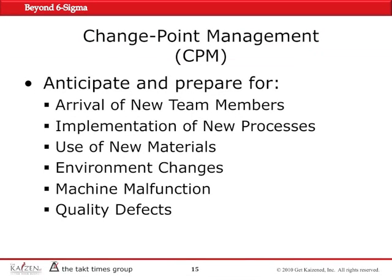CPM — you anticipate the changes, and changes could be one of these six that we considered. There could be other changes for different environments. Whenever a new team member was introduced to the assembly line, that's a major change which could impact the quality and the customer adversely.